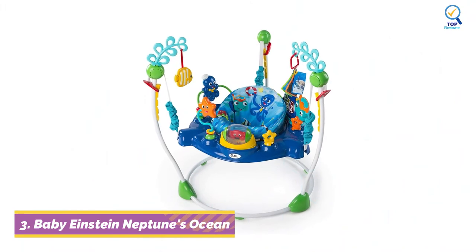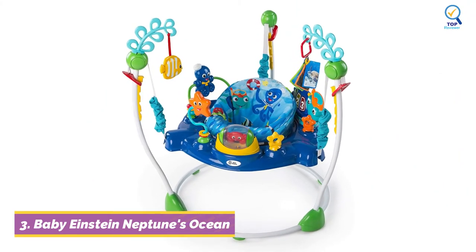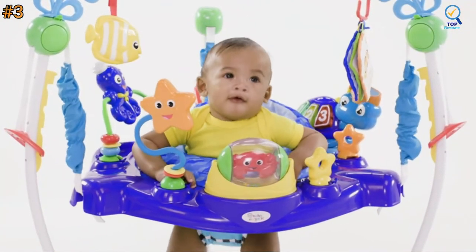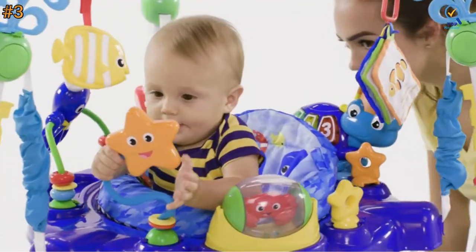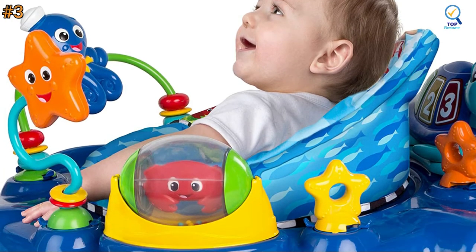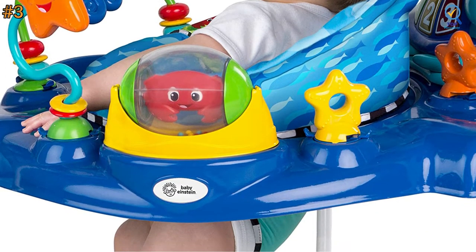At number 3, another best traditional baby jumper is the Baby Einstein Neptune's Ocean Discovery Jumper. Not only will this jumper give your baby some exercise, but it will keep your baby super entertained because of all the toys and activities that it has to offer. The Baby Einstein Jumper gives your baby 360 degrees of engaging activities with a splash of underwater wonder.